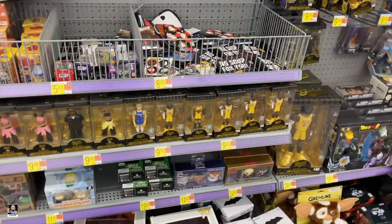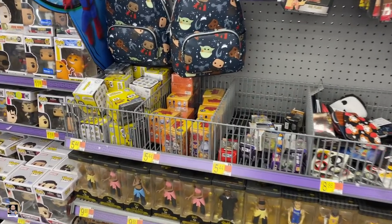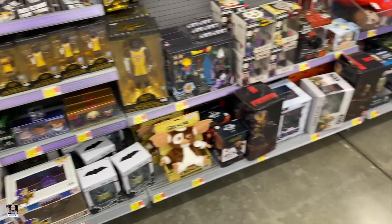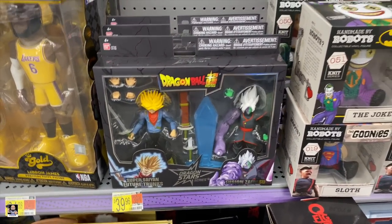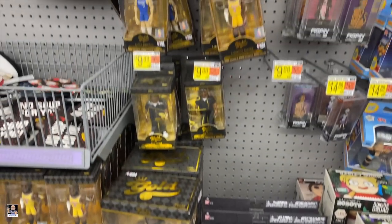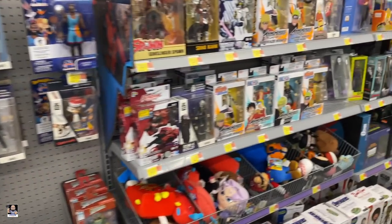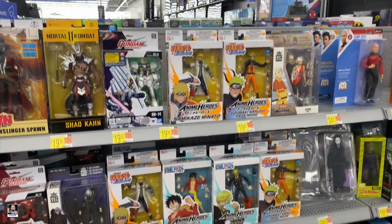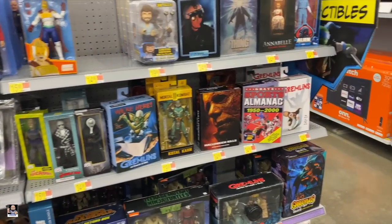Got some golds. Suicide Squad Minis. Got this two-pack from Dragon Ball — very nice. Some more gold, some popsies. This is a nice little display. That's cool. Not bad — the section is looking pretty good.